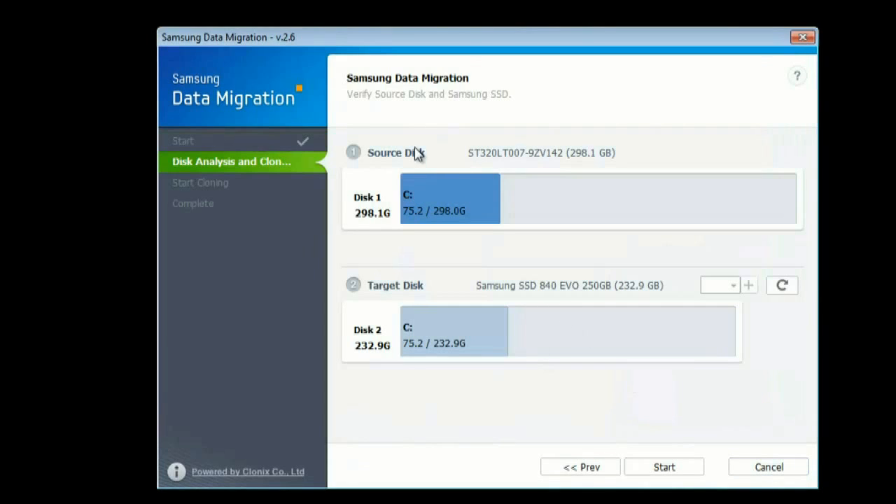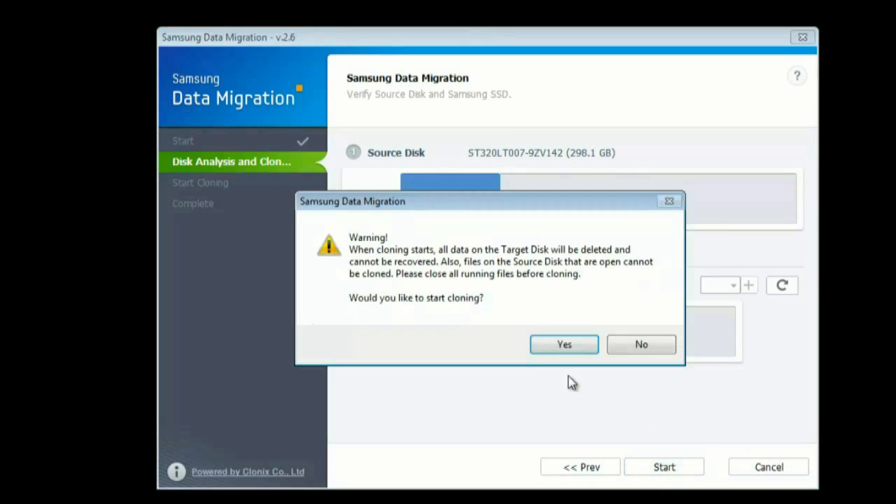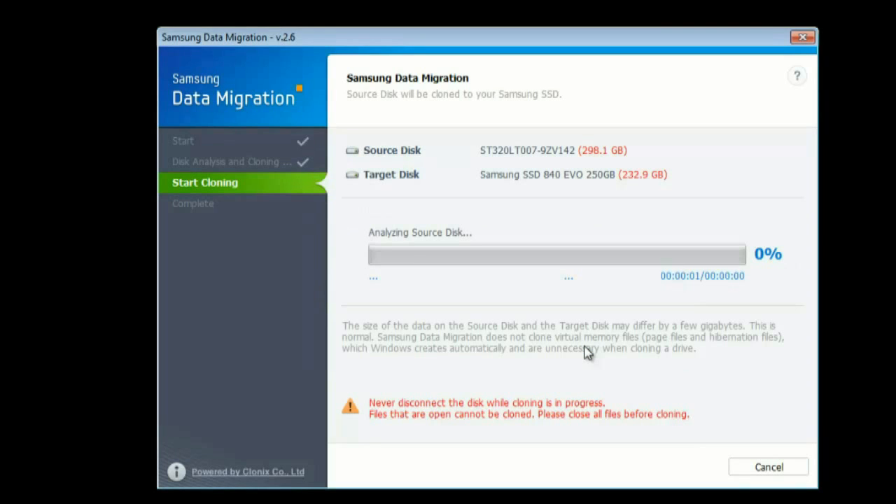Now the migration software could see the new drive as the target. It warned that all data on the target would be deleted when cloning starts, so I started the cloning process. It began at one megabit per second, which looked like it would take forever — estimating around six hours — but the speed climbed to two, then four megabits per second and the estimated time started counting down.